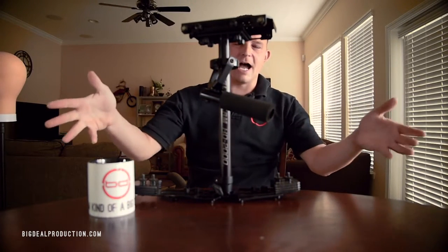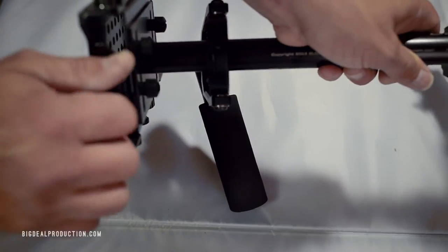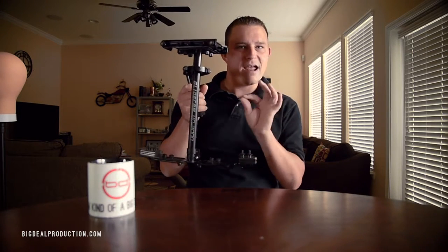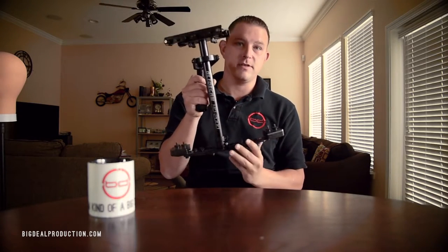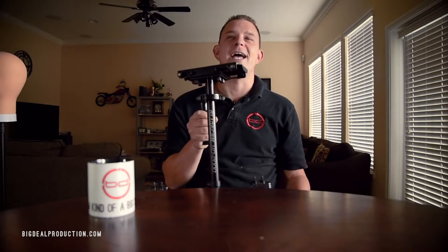Ladies and gentlemen, the Glidecam HD 2000. It's a really cool concept — I love this thing, ish. I absolutely hate setting this thing up. I hardly ever use it anymore because the Nikons are super heavy DSLRs, so you have to have a ton of weights on it, and every fine-tuning you do makes a drastic impression on how it's balanced. Then you throw like an eight-pound Nikon D5 on it and it's just — I wanted this to work so bad.